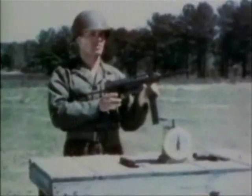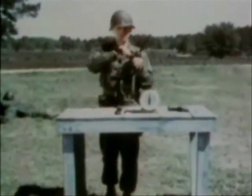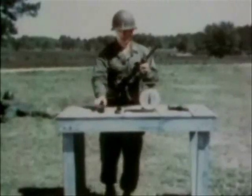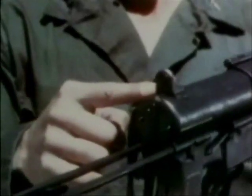It can be fired single shot, by trigger manipulation, or automatic. The gun has a fixed rear sight.